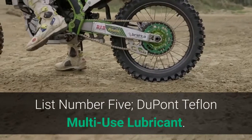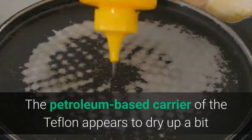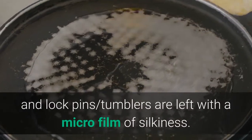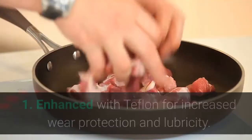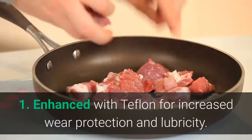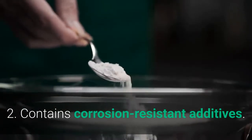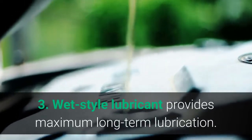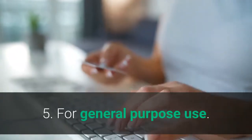List number 5: DuPont Teflon Multi-Use Lubricant. This wet-style lubricant provides maximum long-term lubrication. The petroleum-based carrier appears to dry up, leaving lock pins and tumblers with a microfilm of silkiness. Main features: 1. Enhanced with Teflon for increased wear protection and lubricity. 2. Contains corrosion-resistant additives. 3. Wet-style lubricant provides maximum long-term lubrication. 4. Highly water-resistant. 5. For general-purpose use.